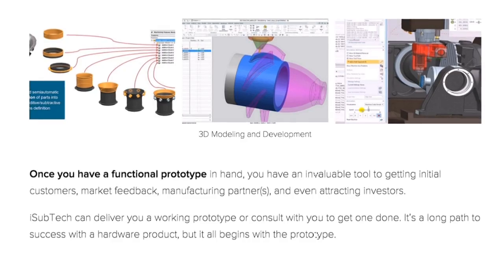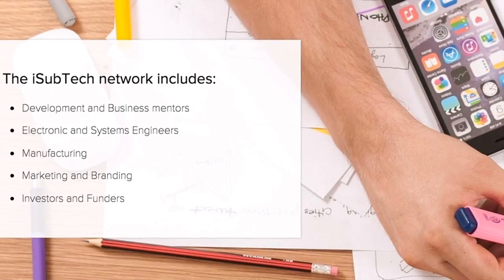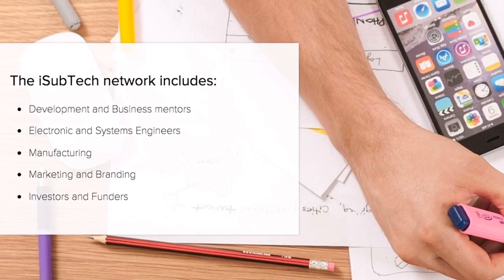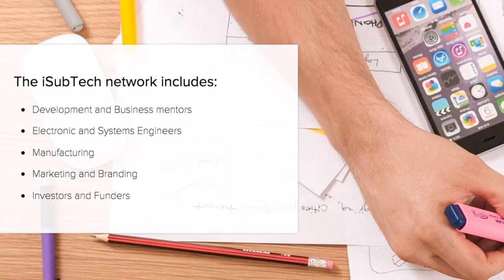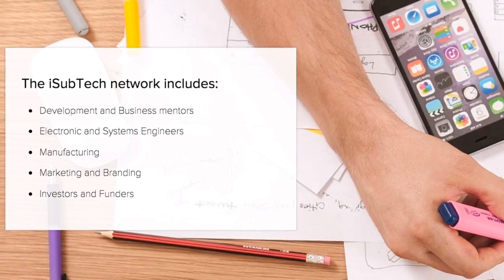It's a long path to success, but with a hardware product, it all begins with the prototype. The iSubtech network includes development and business mentors, electronic and system engineers, manufacturing, marketing and branding, and investors and funders.